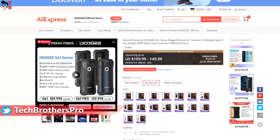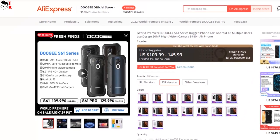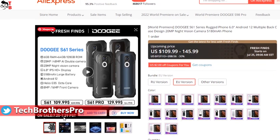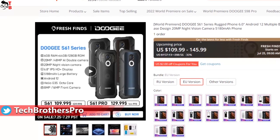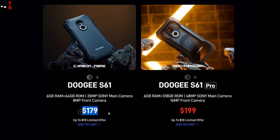I mentioned the prices of $109 and $129 for Ducci S61 and Ducci S61 Pro, but those will only be available at the start of sales, from July 25th to July 29th. The regular prices of the new Ducci phones are $179 and $199.